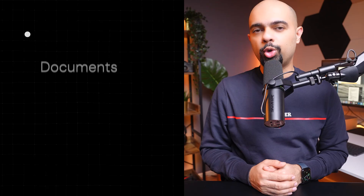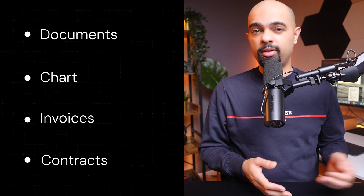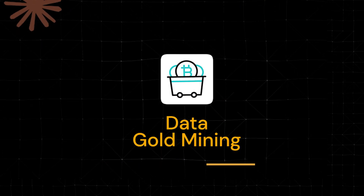Most of us still spend a chunk of time extracting data from documents, charts, invoices, and contracts where important information is hiding. That's where Claude's Haiku model can be quite handy for mining relevant data from large sources. It's one of the fastest vision-capable models in the world and can read, transcribe, and scan documents — even messy ones — using optical character recognition technology.